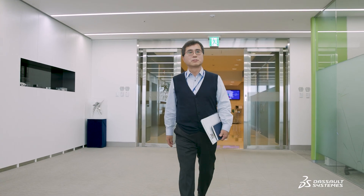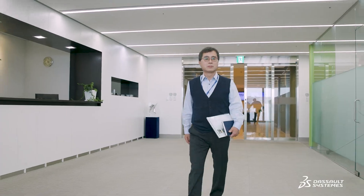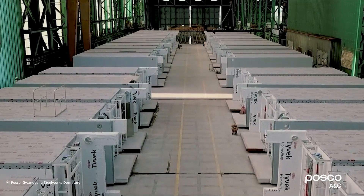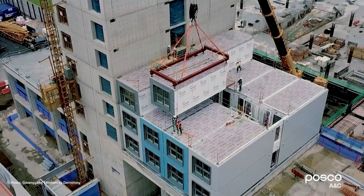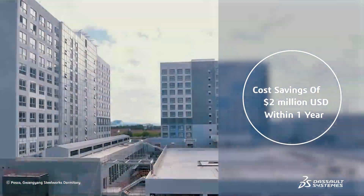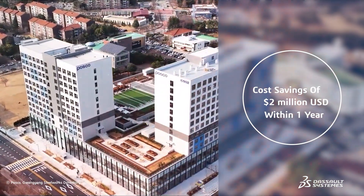Working with a virtual twin of our plant construction is key in helping us verify, improve and complete projects on time. We've significantly increased work productivity by eliminating many possible risks and reducing construction costs by $2 million or 9% within a year.